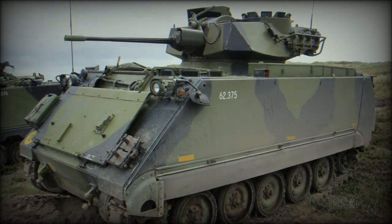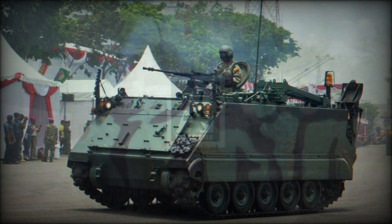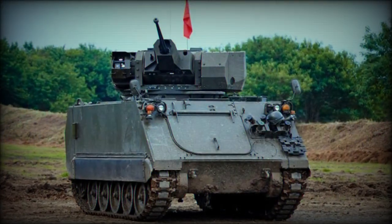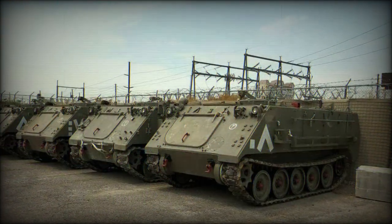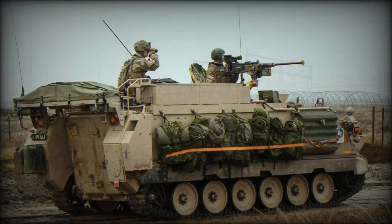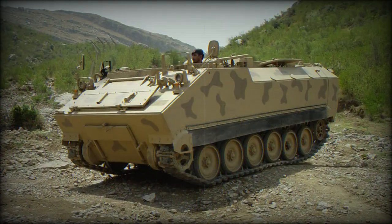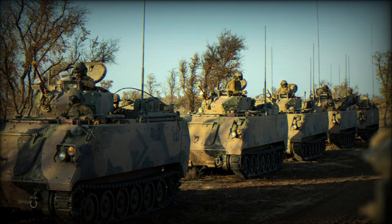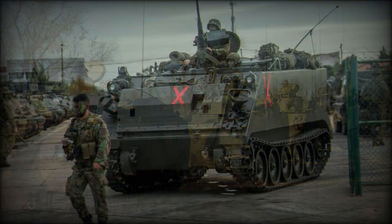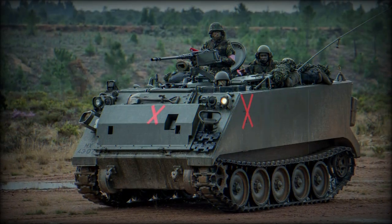The developmental M113E1 brought about more changes to the base design, including improved suspension and engine cooling, and showcased features and qualities to become standard in future M113 marks. The next major improvement to the line did not occur until after the Vietnam War, arriving in 1979 with the M113A2 mark. The goal of engineers was to find ways to bring about performance gains from the existing vehicle, now nearly 20 years old.